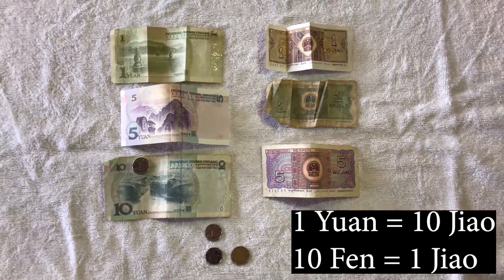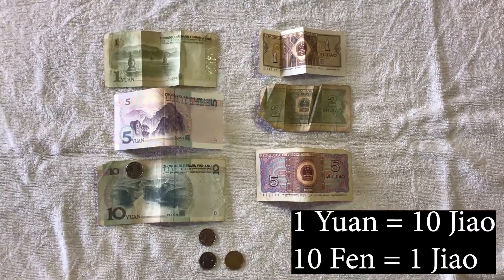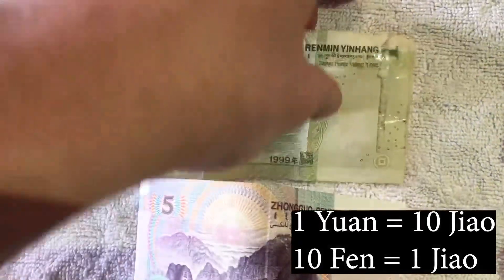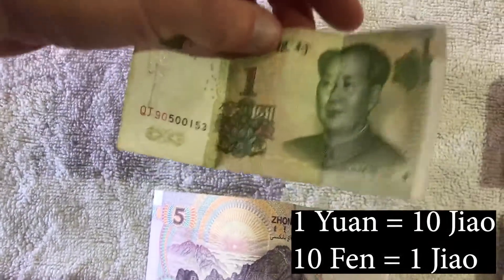An interesting thing about this particular currency is that it actually has two different subunits. For the yuan you have ten jiao in one yuan, and then you've got ten fen to one jiao.